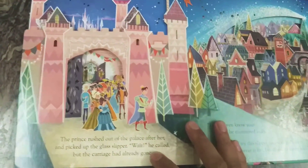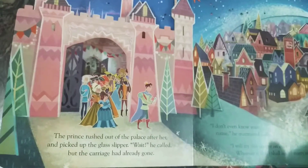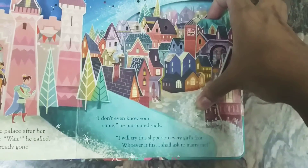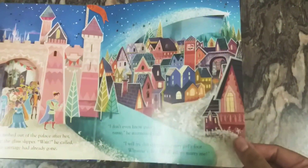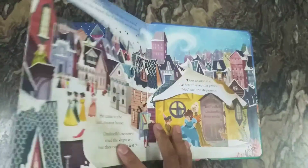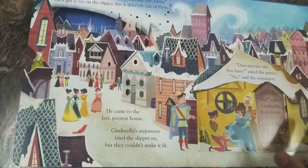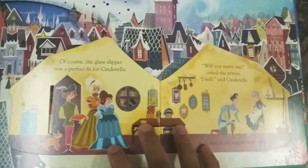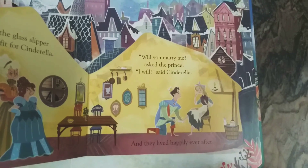There are amazing flaps to lift and enjoy throughout the reading. The prince orders that whoever is able to wear the glass slippers, he will marry. When everyone fails to wear it, lastly only Cinderella fits the slipper and marries the prince.